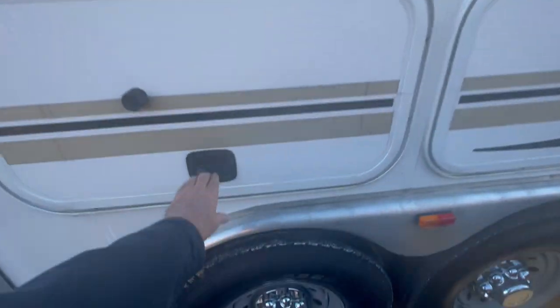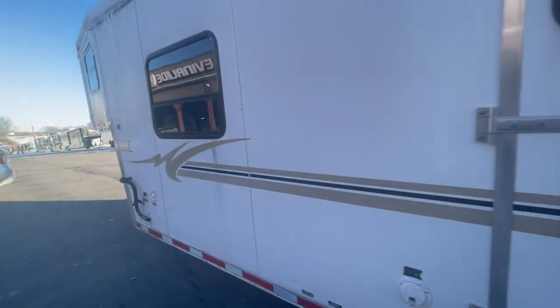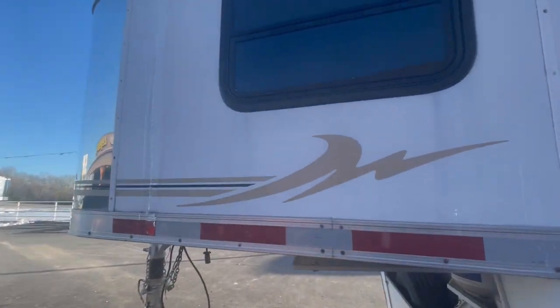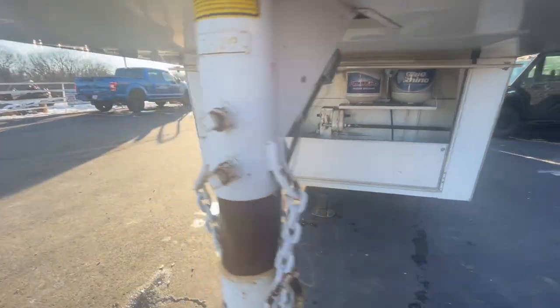Drop-down doors. Mangers. All the storage. Jalousie crank-out windows for circulation on the inside, up over the bed — jalousie windows. Dual propane, dual batteries, spare tire.